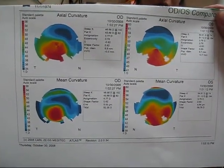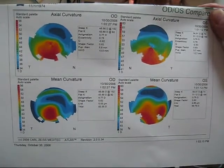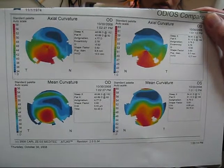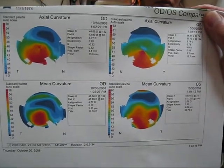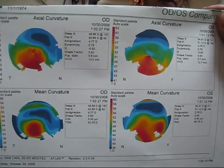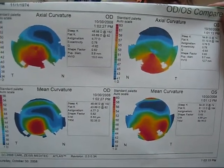The best way to address this issue with this young lady is with a scleral lens. The lens doesn't touch the cornea — it vaults over it — and the lens replaces the cornea as an optical surface. So it provides her with excellent vision and excellent comfort, and she's able to wear the lenses all day long.